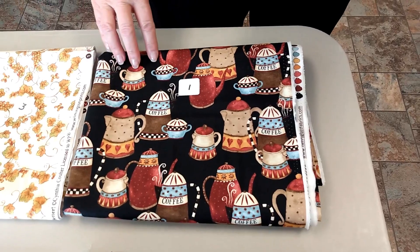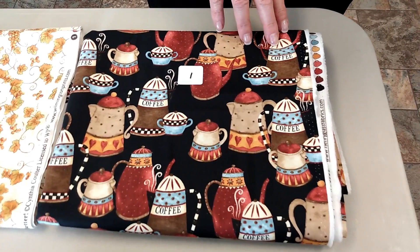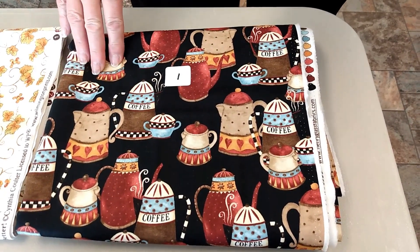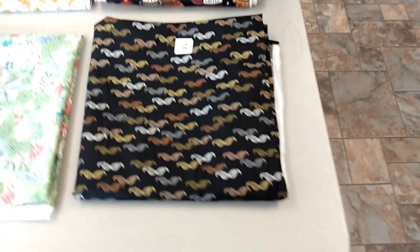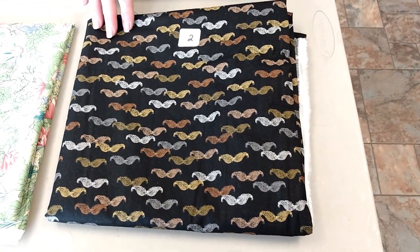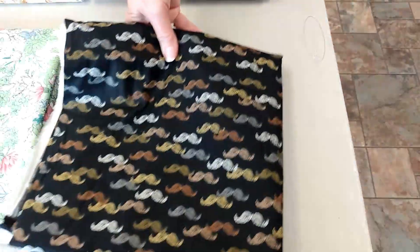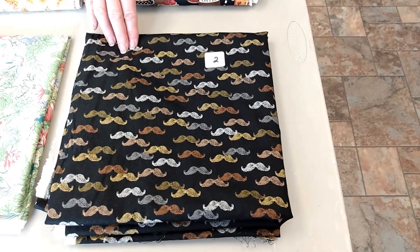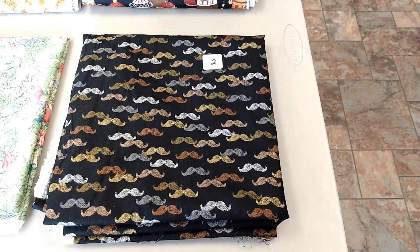Number one is from Henry Glass. It's Coffee House. It's got a black background and it's got different kinds of coffee pots on it. It's $11.80 a yard, and there's three yards of it. Number two is from Quilting Treasures. It's called Close Shave, so this is more for men. They are mustaches, so you can see. This is $11.25 a yard at 2 and 3/8 yards.